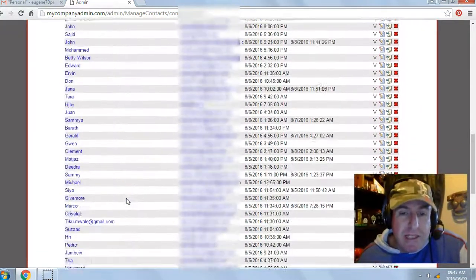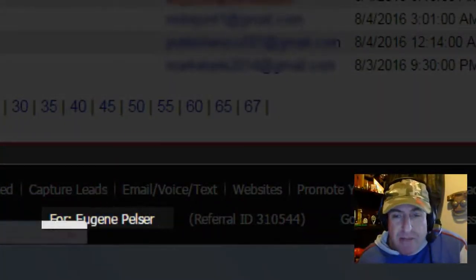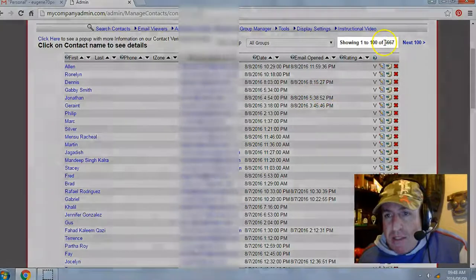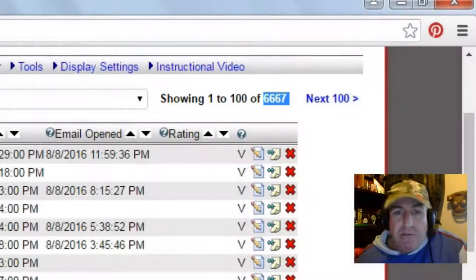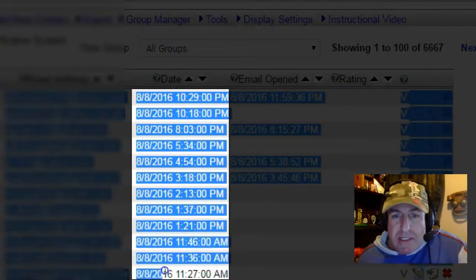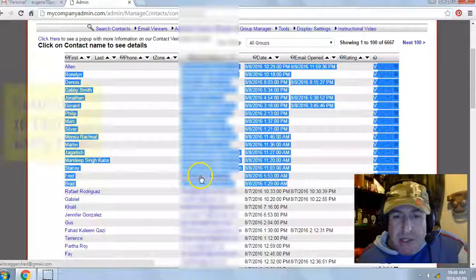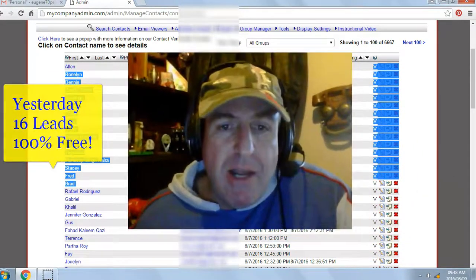Let's take a look at some of my results from yesterday. I'm in my back office — my contact manager for Eugene Pelser. I've generated a total of 6,667 leads or subscribers. Imagine what those leads can do for your online business. Yesterday's date was the 8th of August 2016, and I generated 16 leads or subscribers 100% free — no money out of pocket.